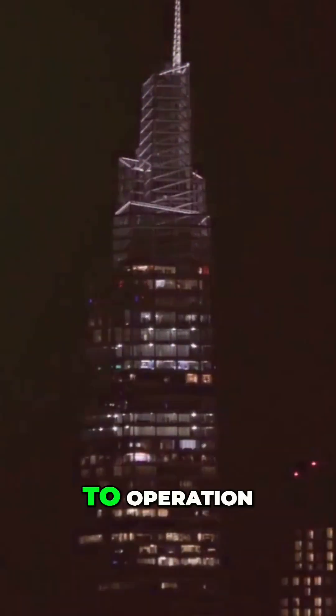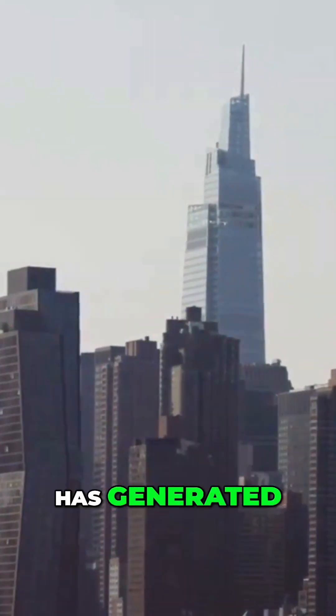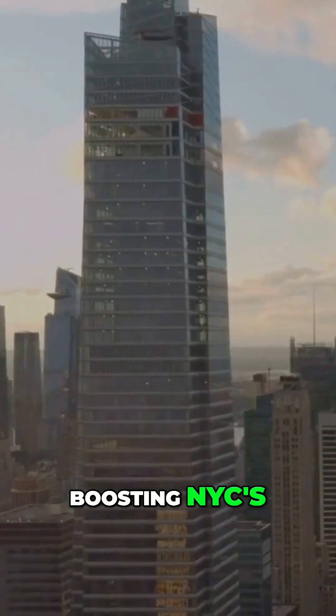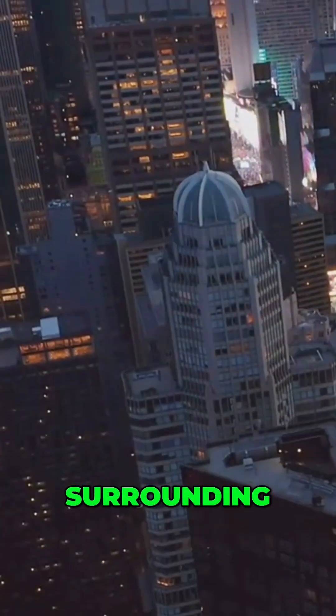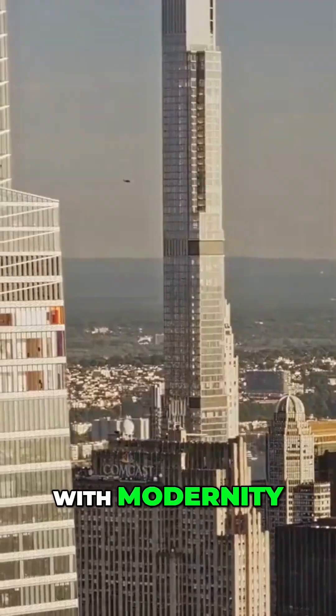From construction to operation, One Vanderbilt has generated thousands of jobs, boosting NYC's economy. This skyscraper has revitalized the surrounding area, infusing it with modernity and energy.